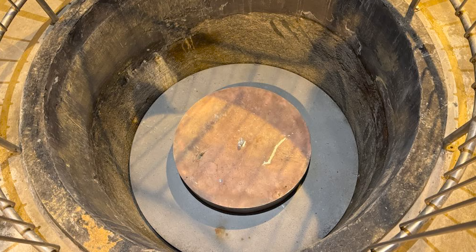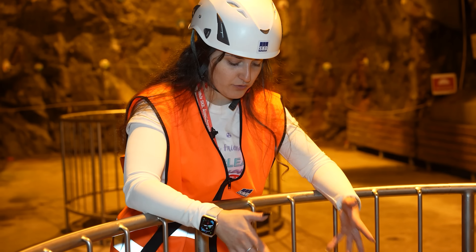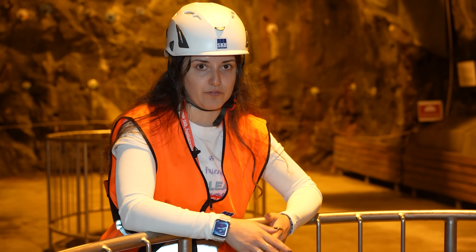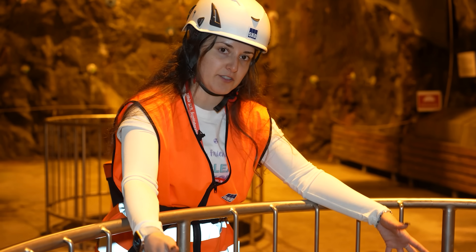So there you have it — three barriers working together to protect against interaction of underground water with the fuel and any potential penetration of radioactivity or fission products toward the outside environment: the copper canister, the bentonite clay, and the bedrock itself.